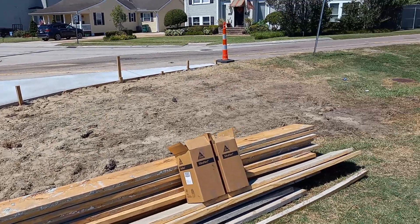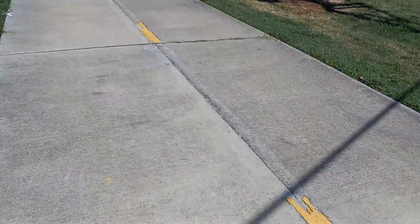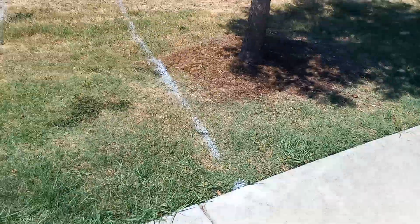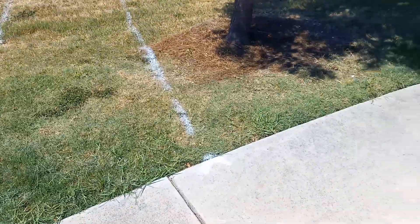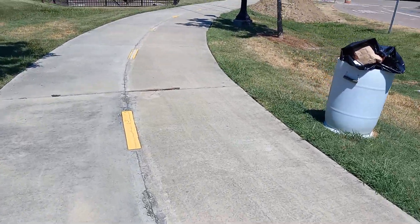This is our next project right here across the street — the sidewalk over there. We'll start that one tomorrow, get it all cleaned up, leveled out, and up to specs.